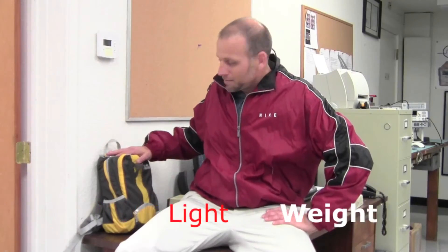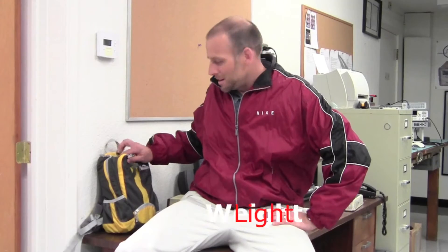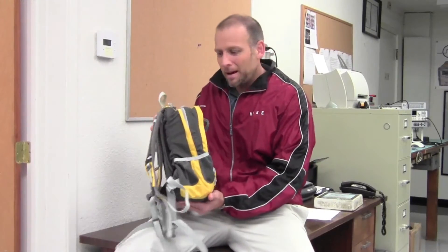Our entire system is very lightweight. It comes in a small backpack like this, and I'll tell you a little bit about it.